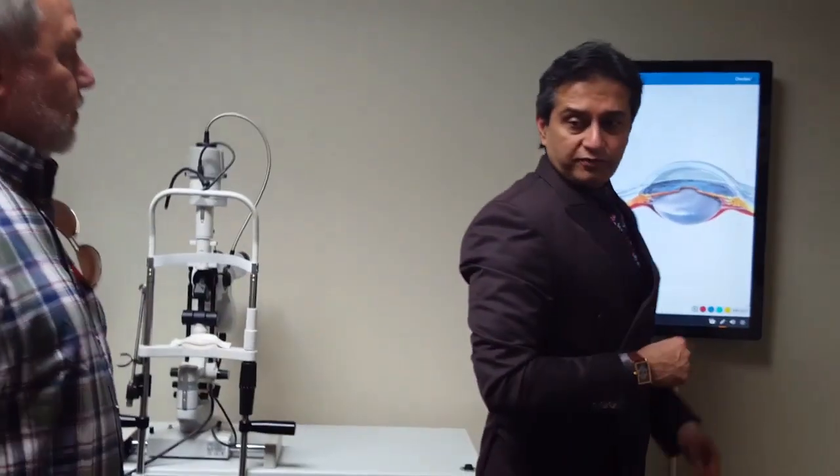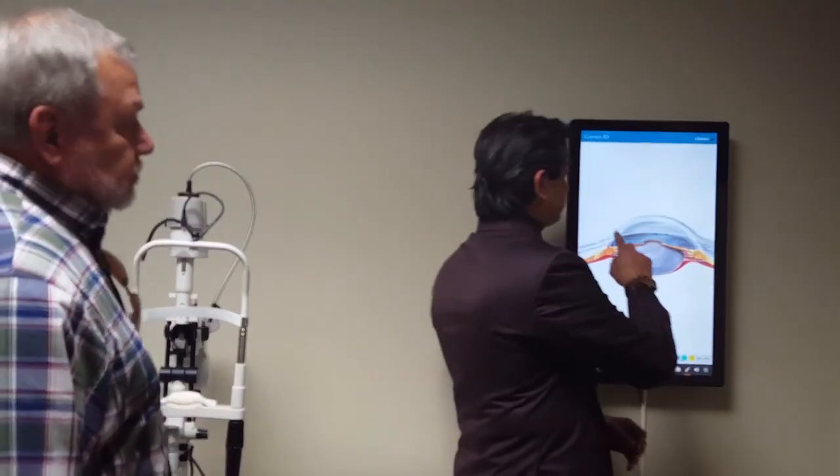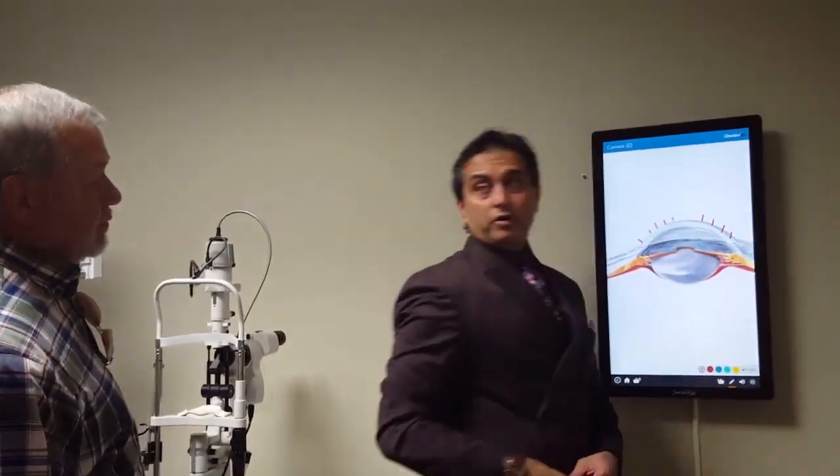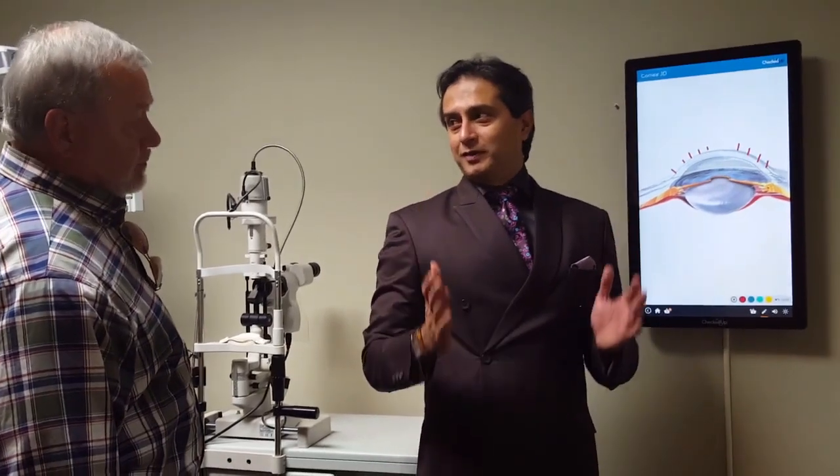So here we have these kinds of cases. If you see this, Rick — this is a cut section of an eyeball. Your cornea had all these RK cuts in it. They're about 95% deep, so they're very deep cuts.